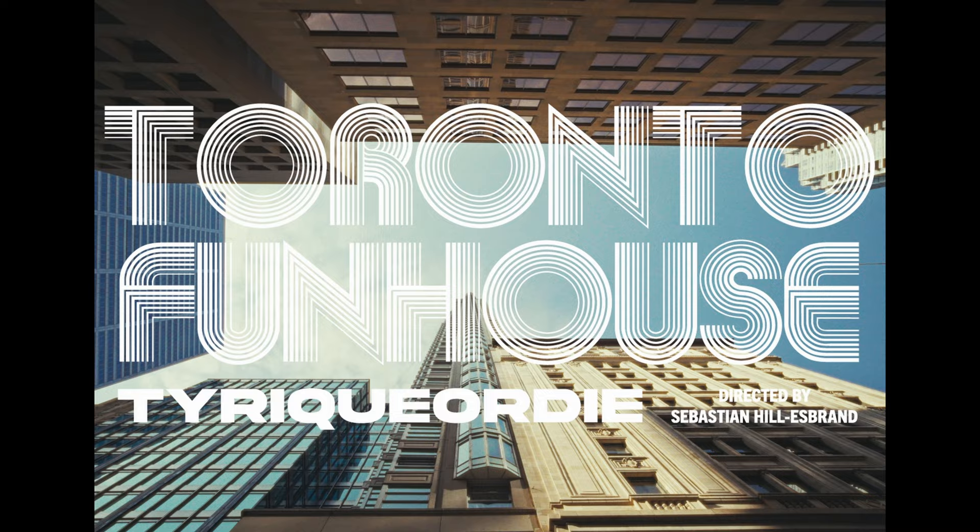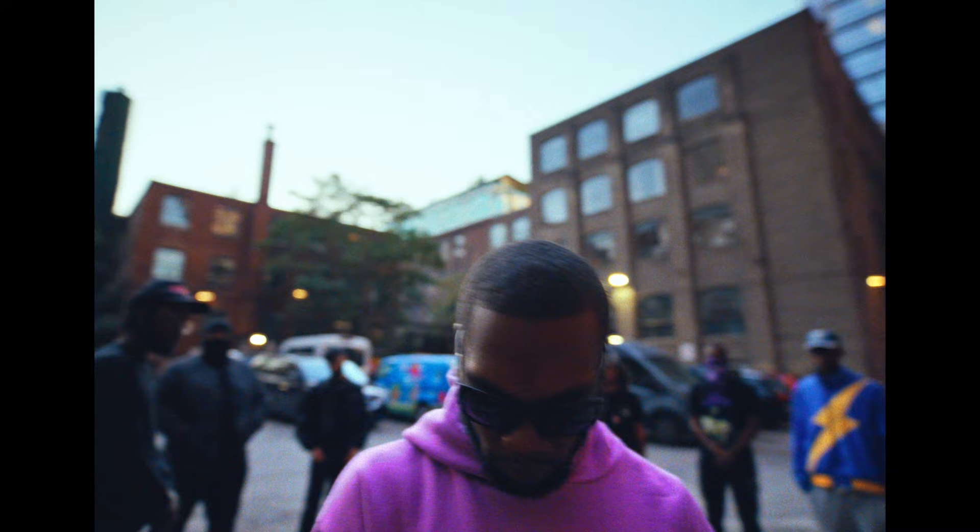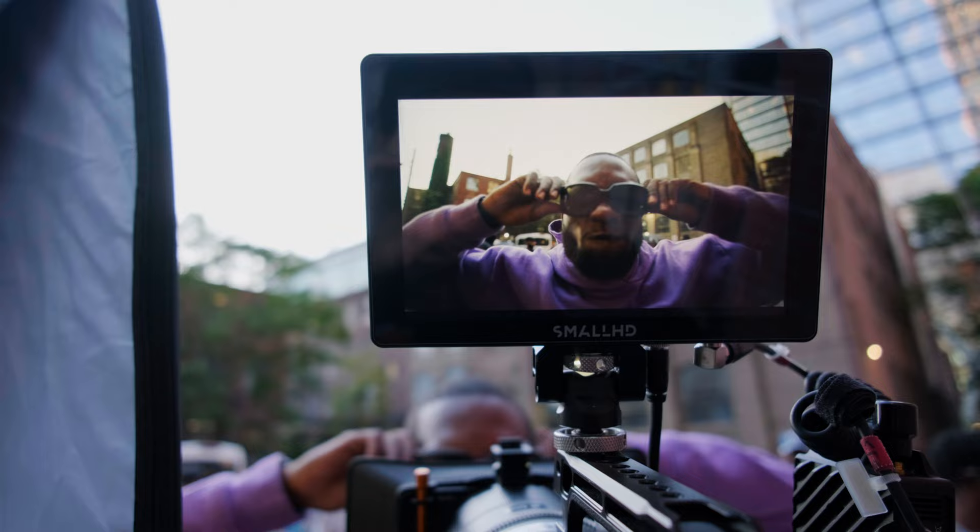I normally don't like shooting music videos, but as soon as I heard the song for this one, I knew it had potential. With a name like Toronto Fun House, a catchy beat, and shouting out iconic streets in Toronto, Sebastian and I knew we could do something fun with this one, but that doesn't mean it didn't come with its own challenges.